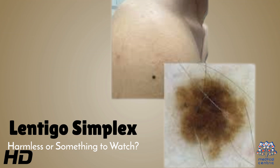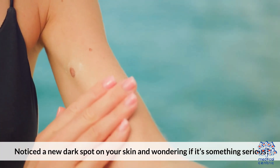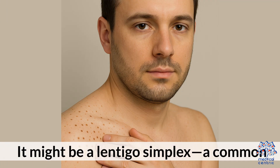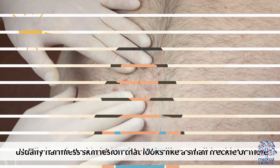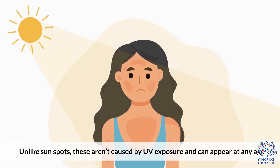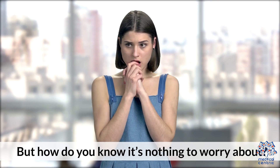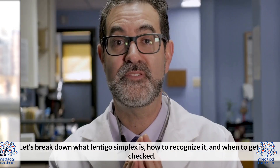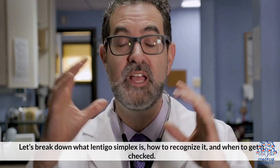Today's medical-centric topic is Lentigo Simplex – Harmless or Something to Watch. Notice a new dark spot on your skin and wondering if it's something serious? It might be a Lentigo Simplex, a common, usually harmless skin lesion that looks like a small freckle or mole. Unlike sunspots, these aren't caused by UV exposure and can appear at any age. Let's break down what Lentigo Simplex is, how to recognize it, and when to get it checked.